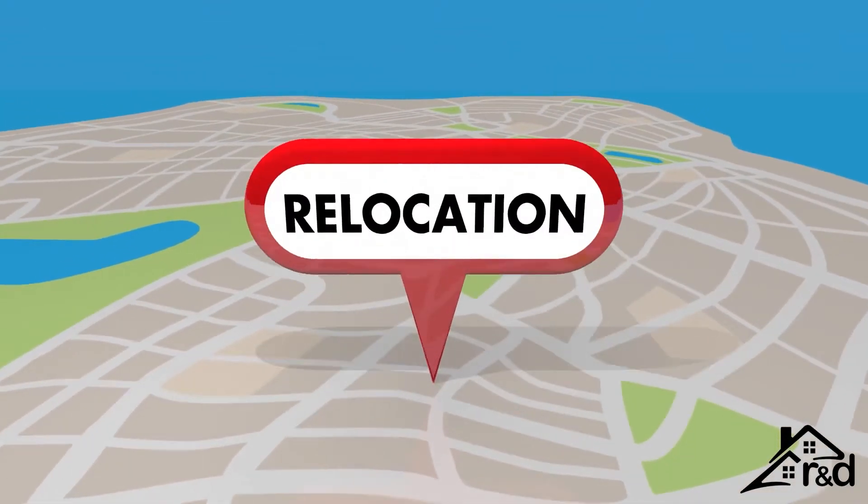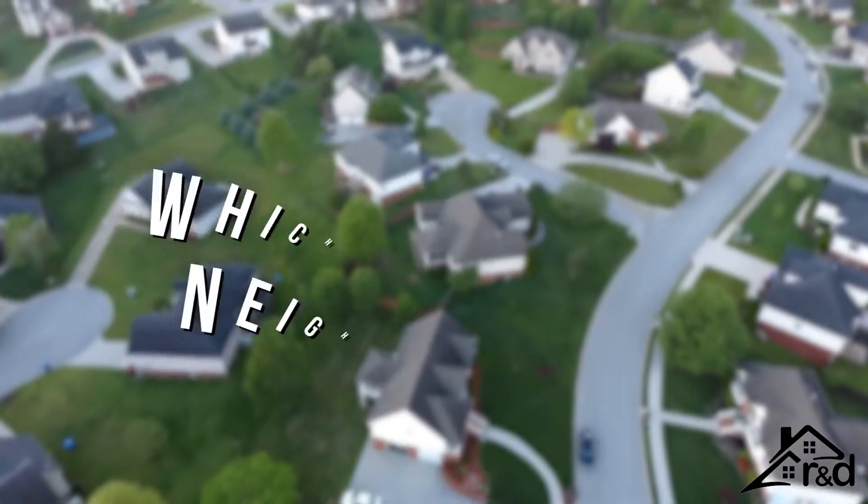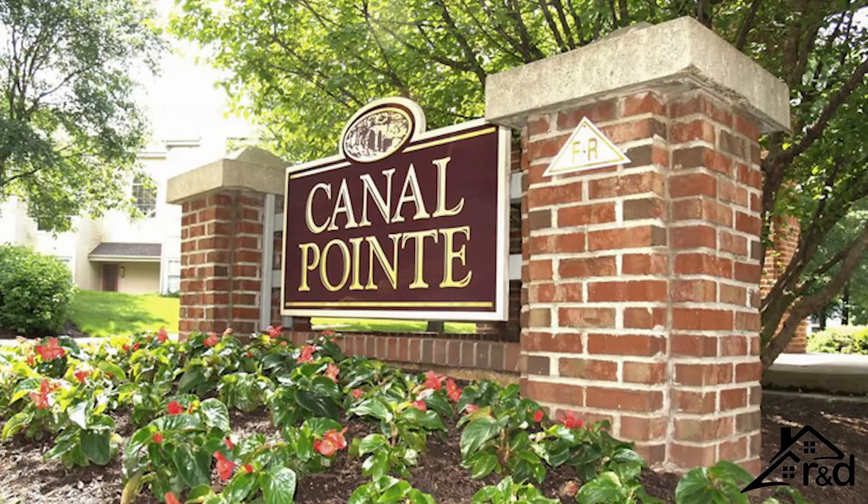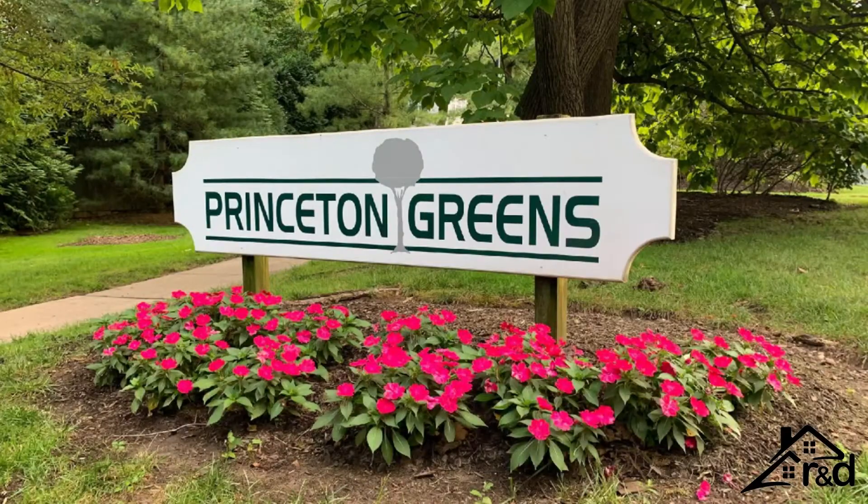Every day, people relocate here and ask us which is the best neighborhood to live in. The three neighborhoods that I'm going to go over today are Canal Point, Colony Point, and Princeton Greens.